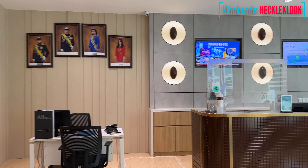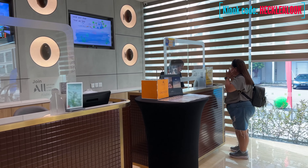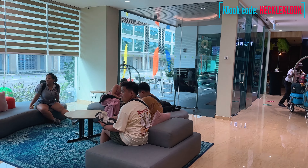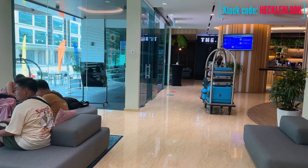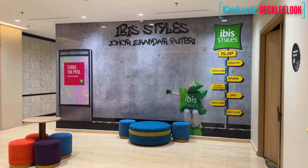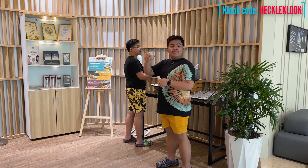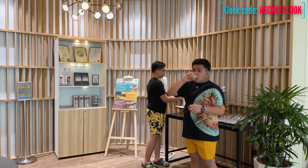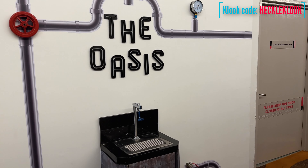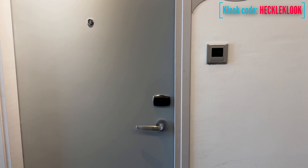Upon arrival to the hotel, you will be greeted by the staff or the guard that will help you out in carrying your luggage. They have a spacious and clean reception area that also has a welcome drink. They don't have bottled waters inside the room, but they have water stations along the hallway.